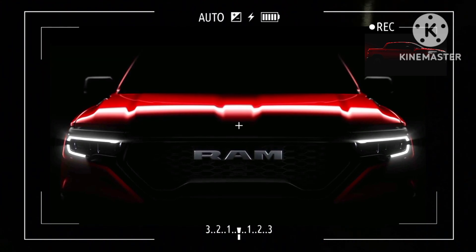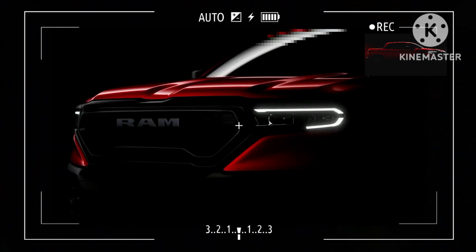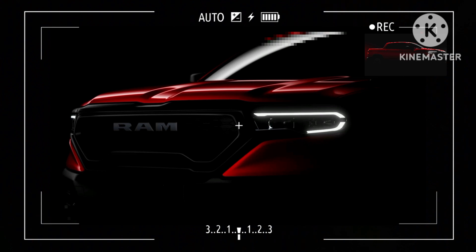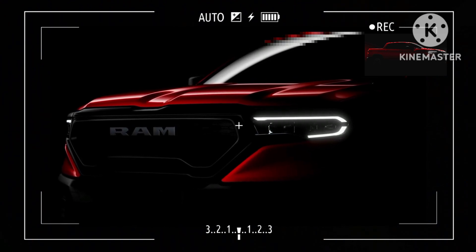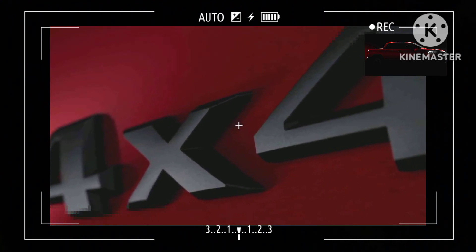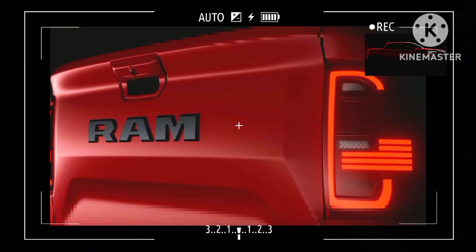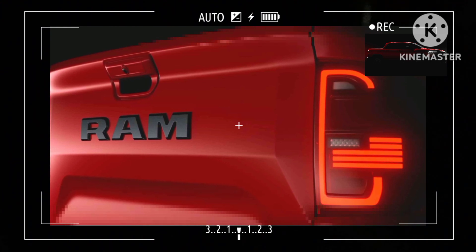One of the photos shows the badge confirming the Rampage name is being dusted off. It's shaping up to be a handsome truck of the unibody variety, as the 2024 Ram Rampage is likely to be mechanically related to the Fiat Toro. Extending front to rear, the character line at the door handle level seems identical. The small wide 4x4 platform has been used extensively by Stellantis, having also underpinned the Jeep Renegade and Compass as well as the Alfa Romeo Tonale.